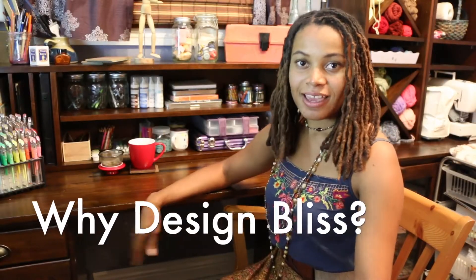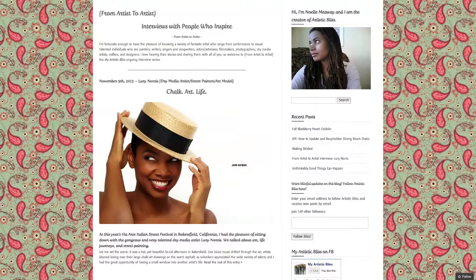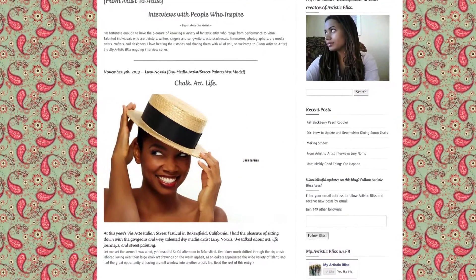I'm creating Design Bliss as the visual representation of my blog. On this show, you'll find art and design tips, culture, and projects that hopefully will inspire you.